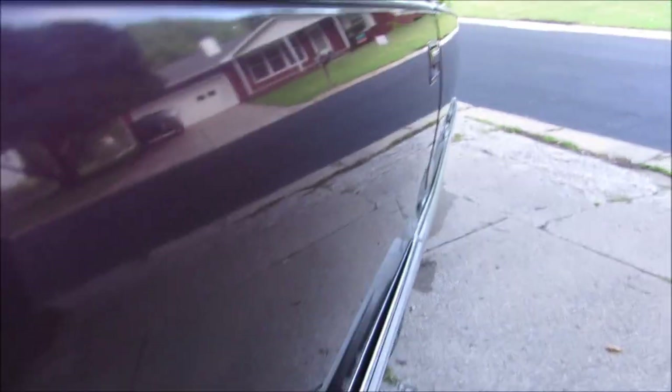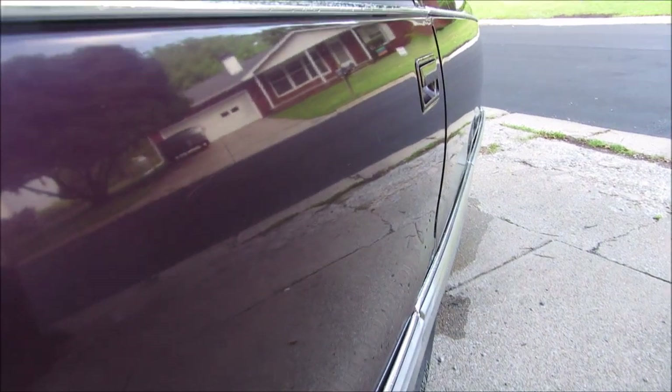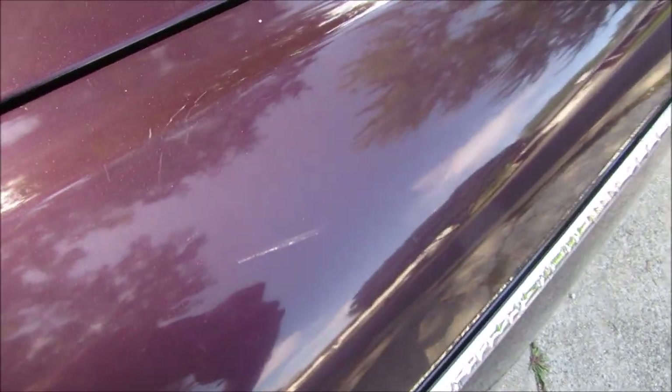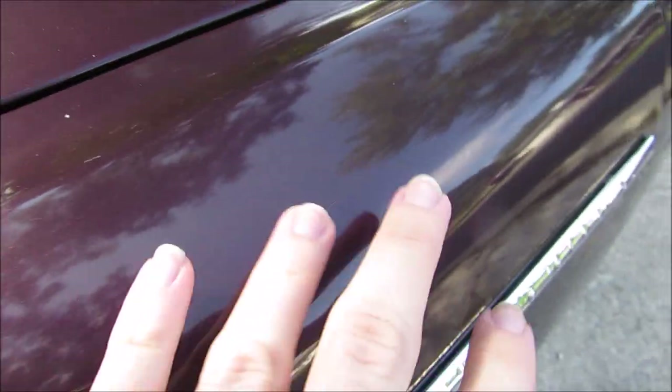This door's also very dinged up. There's some big gouges on the top of the driver's door here, there's some more deep scratches right there — very deep. And the trunk is pretty dinged up too.